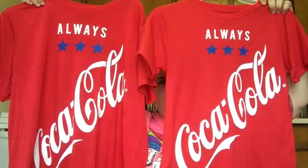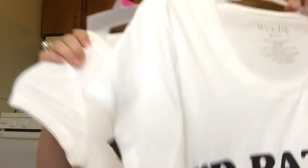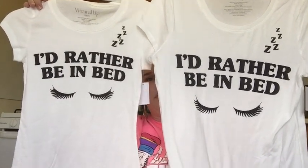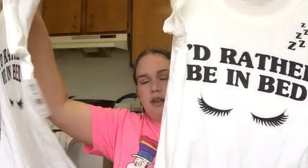We're also going to be matching in Coca-Cola shirts — my extra large and her extra small — for $7.88. Then I got this shirt that was only five bucks that says 'I'd rather be in bed.' What really attracted me to it were the eyelashes on the design — I thought that was really adorable.